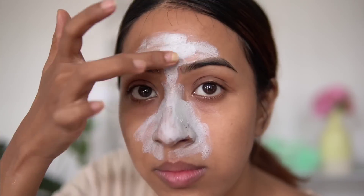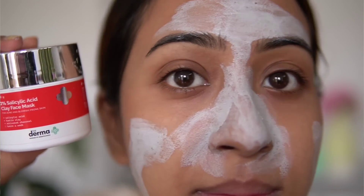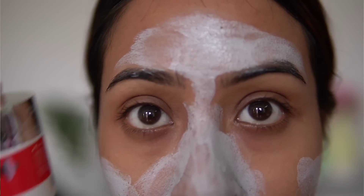This contains salicylic acid, kaolin clay, and activated charcoal. It says you can use it twice a week, but since my skin is dry, I don't like to use it all over my face — it can be a little drying. I like to put it only in my T-zone and on areas where I have texture issues, acne, or pimples. I see good results but I mostly use it twice a month.